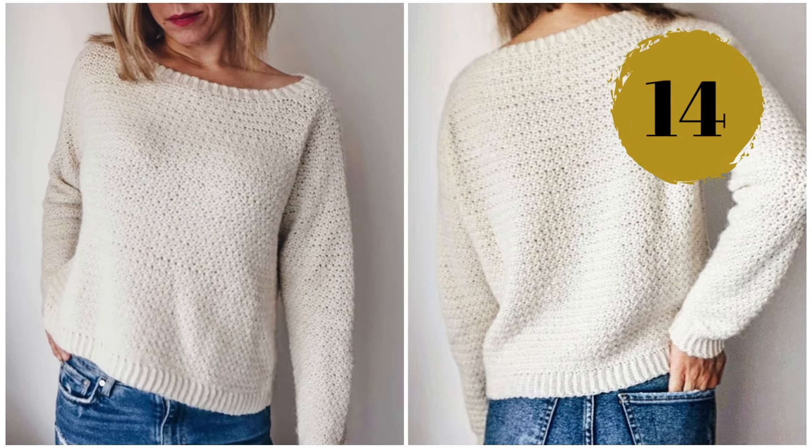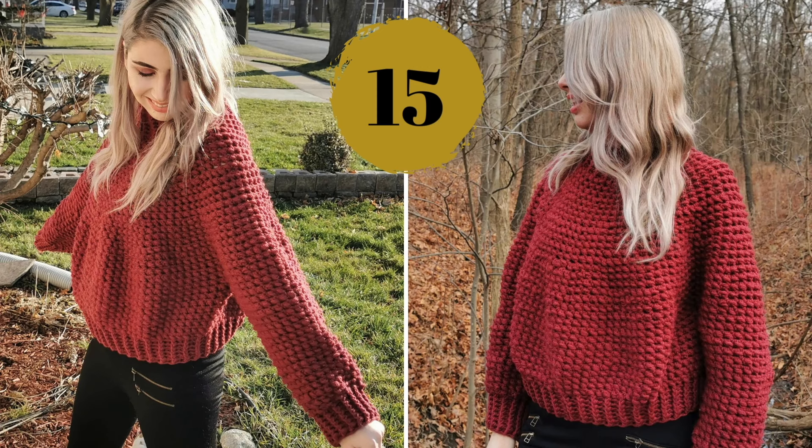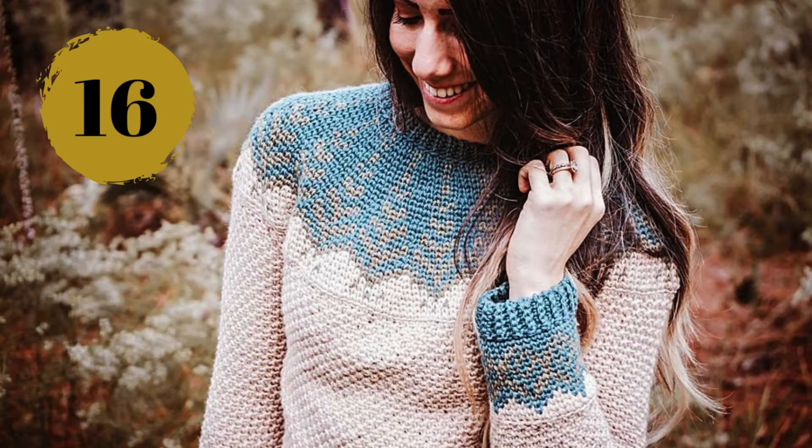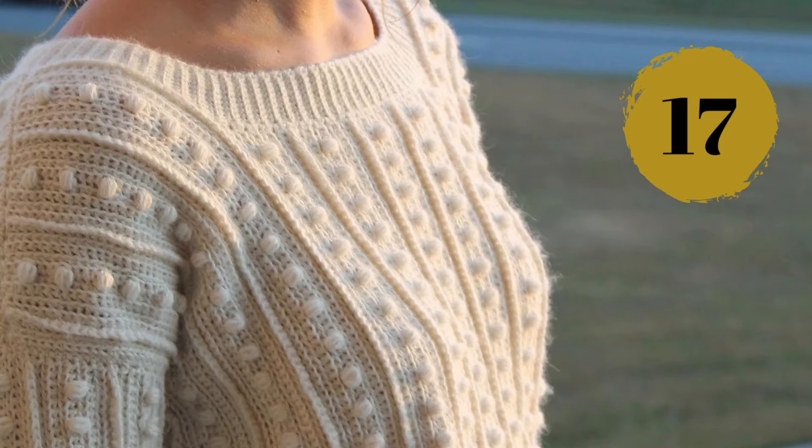Number fourteen: a boatneck sweater on the lighter side with amazing texture, perfect for a casual outfit. Number fifteen: the Tolorraine sweater calls for bulky weight yarn and it's perfect for beginners as it doesn't require any sewing. Number sixteen: a great example of a Nordic style crochet sweater — these designs were almost exclusive to knitting up until recently. This is a paid crochet pattern on Etsy.